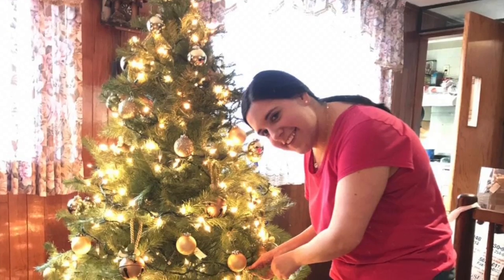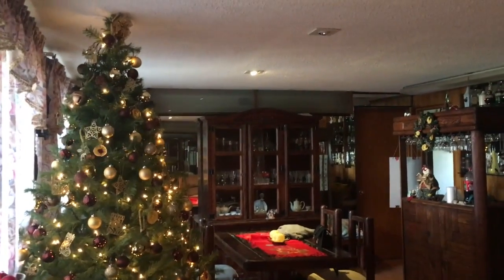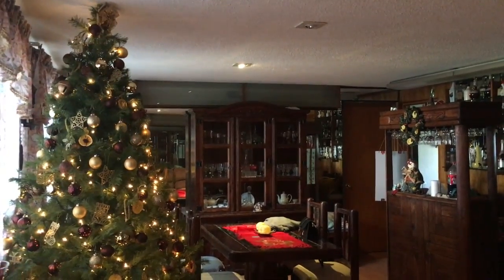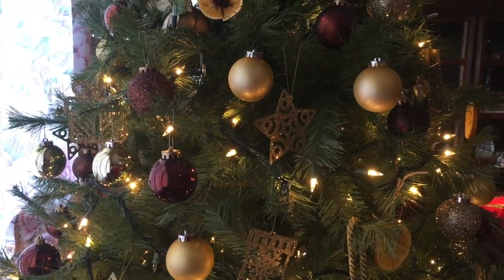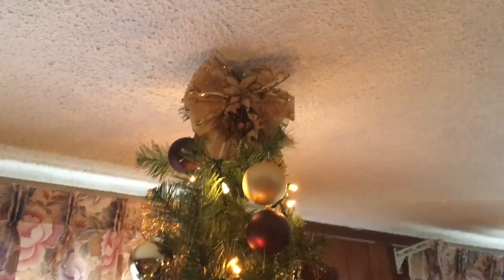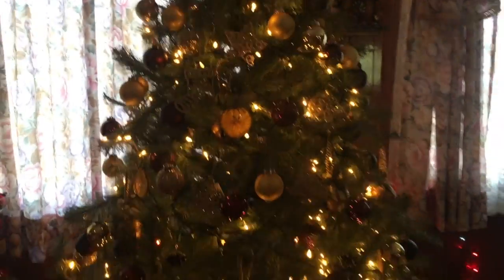Day 8! Today the activity was to decorate the Christmas tree. So this is the final result. We had to put the tree on a little table because the dog of course wants to play with all the decorations. I really love all the decorations — the color for the tree this year is all in gold and brown, like a coffee brown color. And on the very top we have this golden bow. I love this tree so, so much.